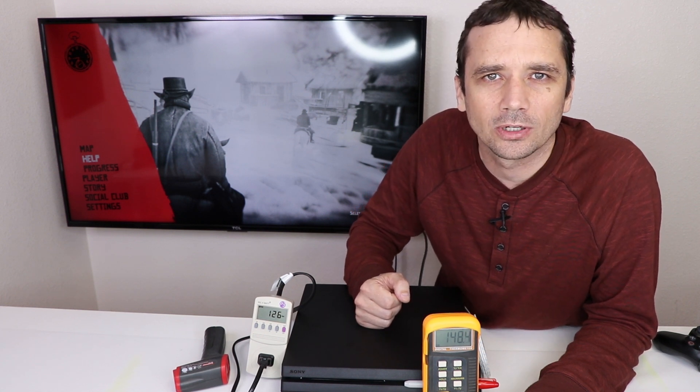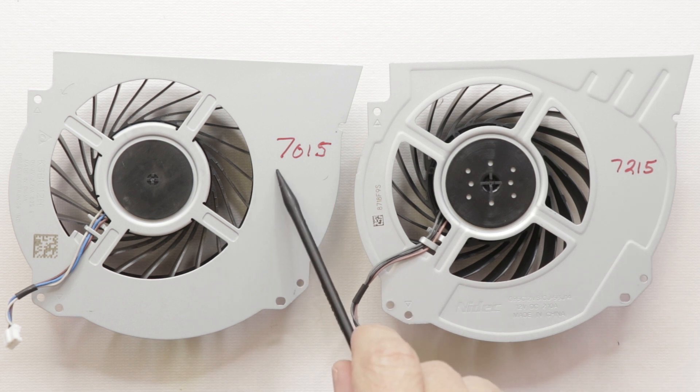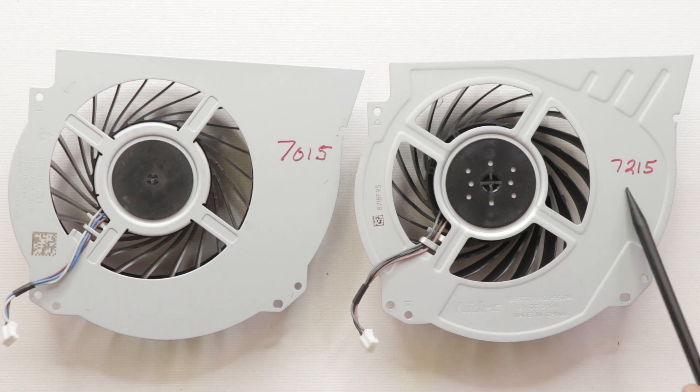Thank you for watching. Let me know what other questions you have about this console. Now let's take a look at the fans on the 7215, the new model, versus the original 7015 model. The 7015 has a Delta fan, and the 7215 has a Nidec fan — those are probably the two main differences.